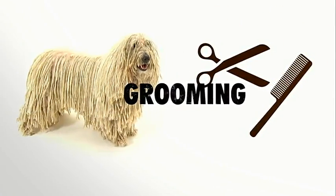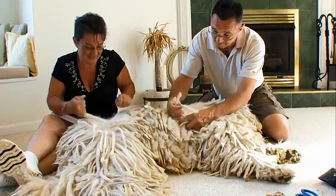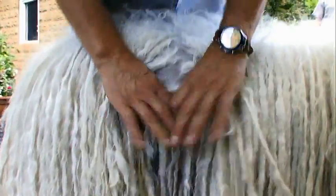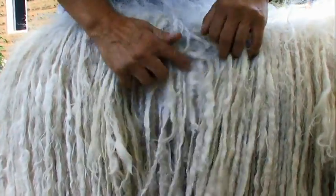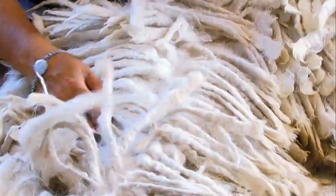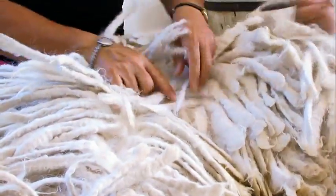Grooming these corded canines is another story. Komondorim are one of the more difficult dogs to care for if you want them to have that traditional corded coat. You'll never have to brush those cords, but you will have to separate them regularly to prevent matting. And while Komondorim hardly shed, their dense coats are a magnet for insects and dirt.